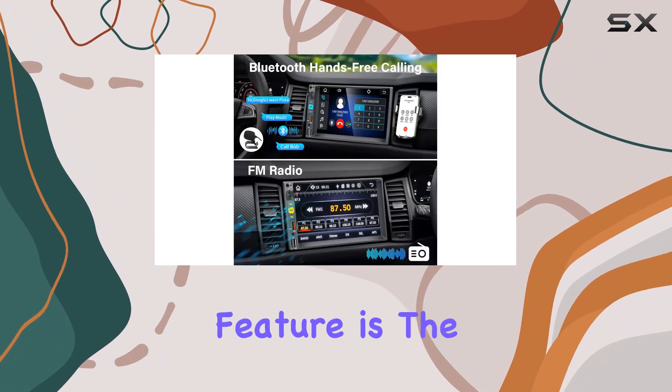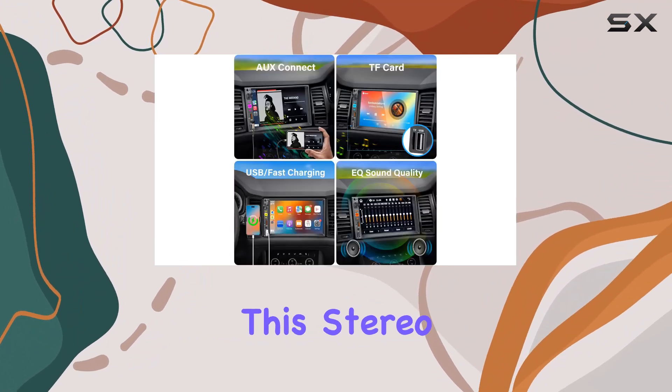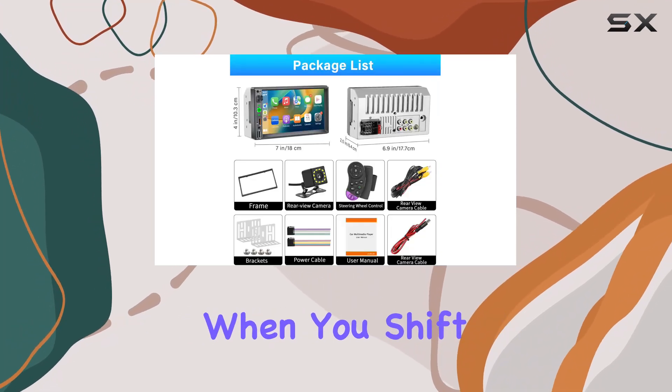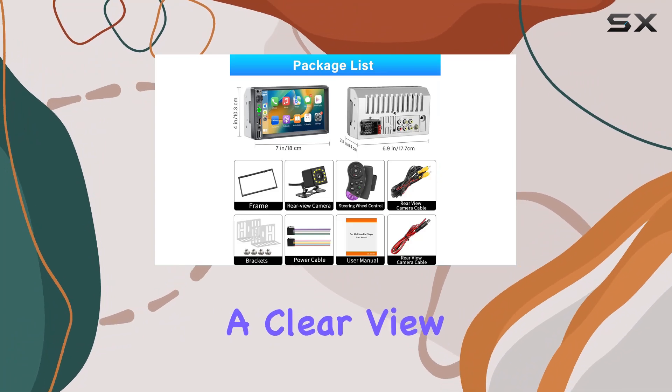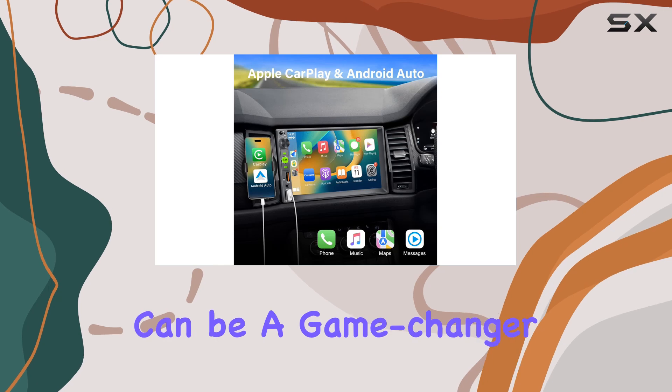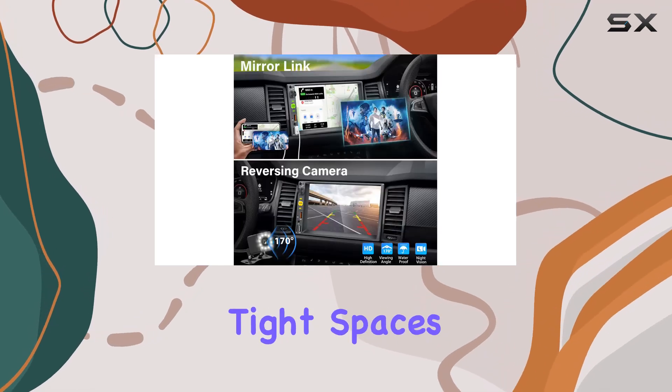Another significant feature is the rear-view camera that comes with this stereo. Safety is paramount while reversing, and the camera activates automatically when you shift into reverse gear, showing a clear view of what's behind you right on the stereo's screen. This feature alone can be a game-changer for drivers who park in tight spaces.